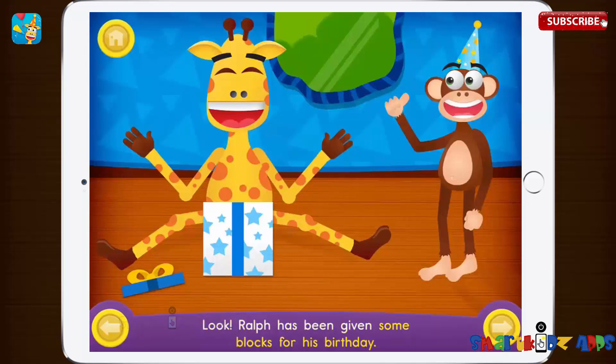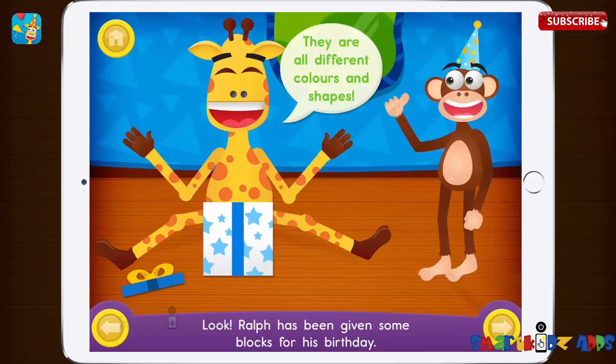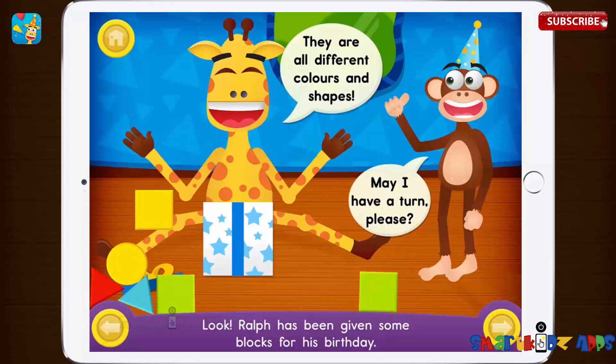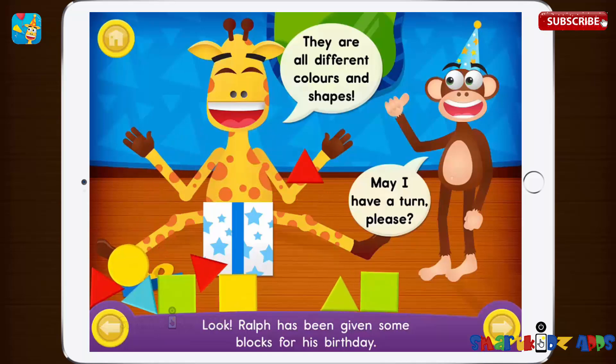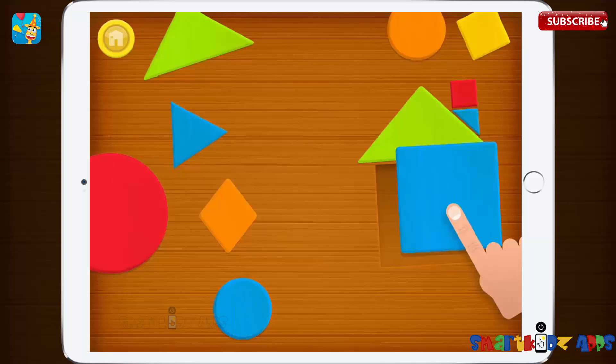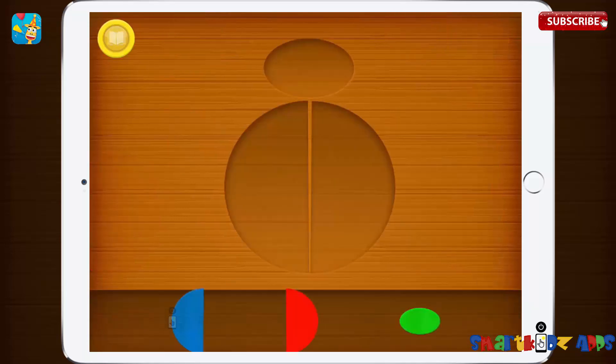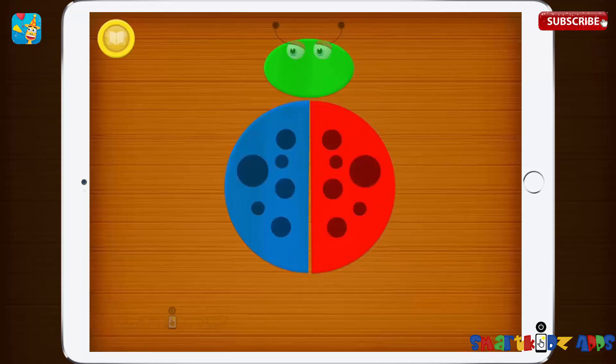Look, Ralph has been given some blocks for his birthday. They are all different colours and shapes. May I have a turn please? Charlie is making pictures with the blocks, can you help him? Blue, red, semicircle, red, semicircle, green, oval.